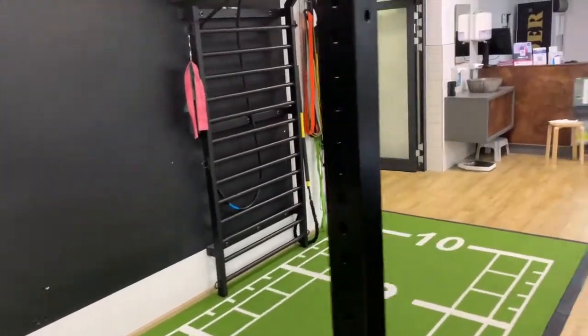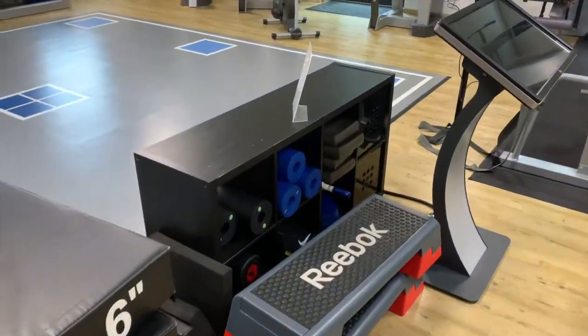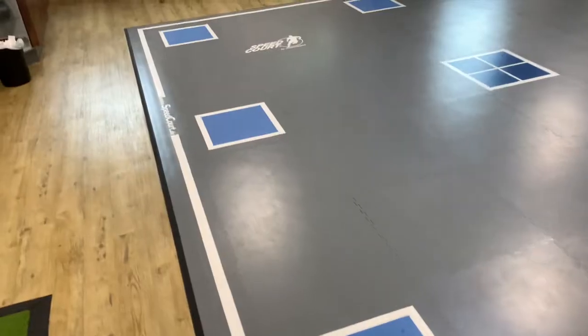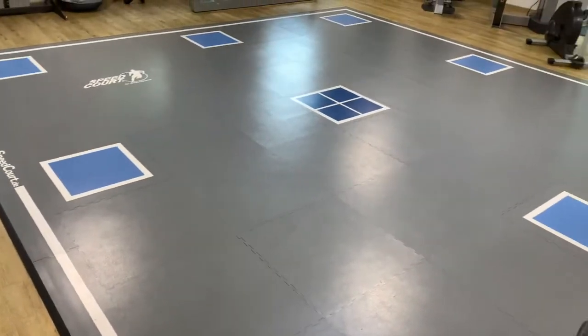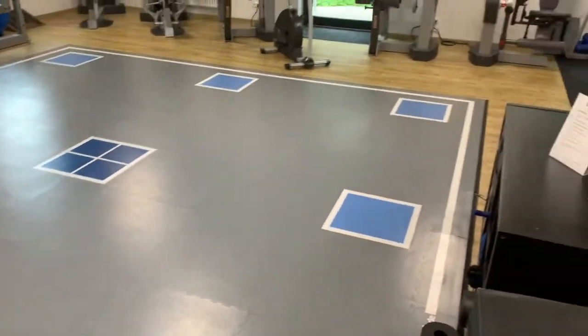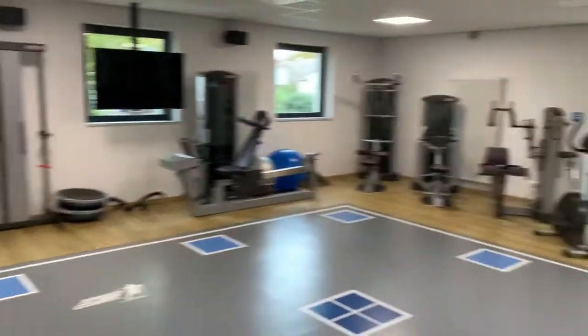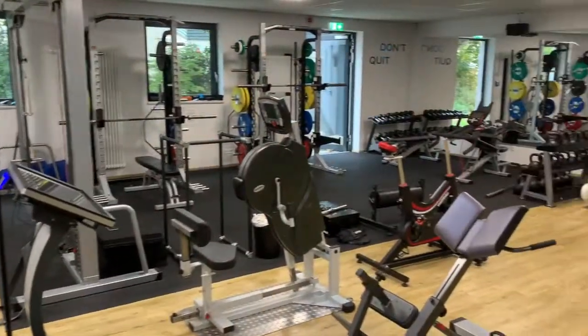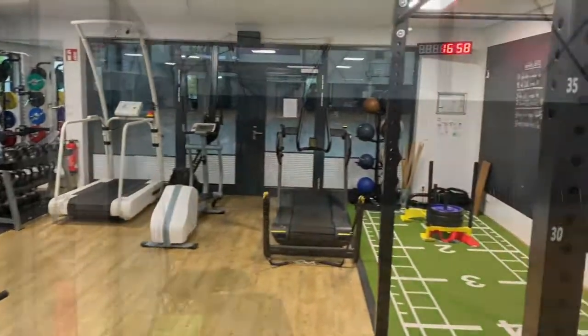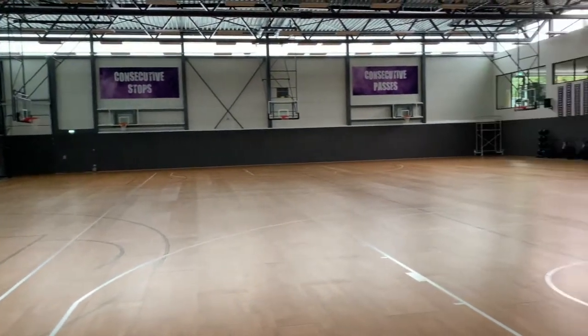Very, very nice weight room. They also have a sensor floor mat to do agility drills and test your timing and speed — very advanced. Yeah, very nice weight room for sure, one of the best I've ever been in. The facility and shooting machines are just beautiful.